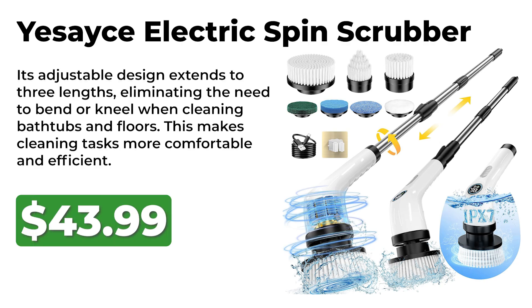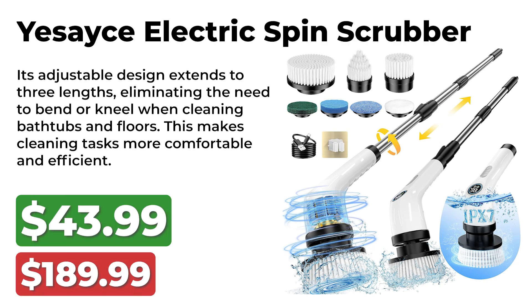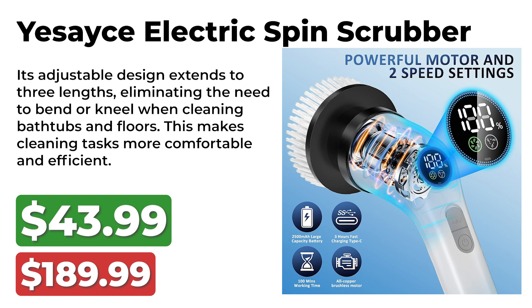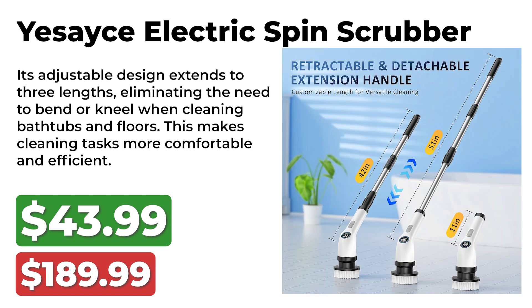We start with the Yesace Electric Spin Scrubber. This super useful device was originally priced at $189 and is now available for $43 during Prime Big Deal Days. Its adjustable design extends to three lengths, eliminating the need to bend or kneel when cleaning bathtubs and floors. This makes cleaning tasks more comfortable and efficient.